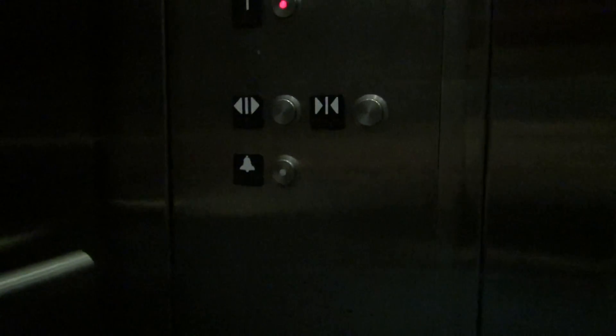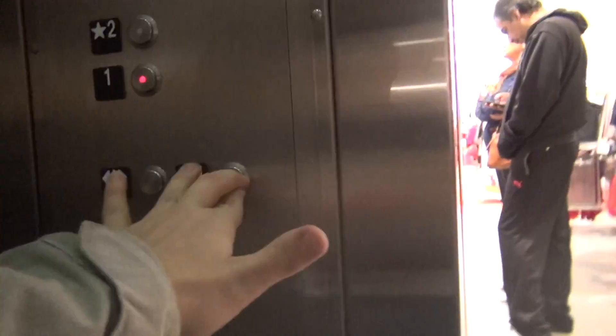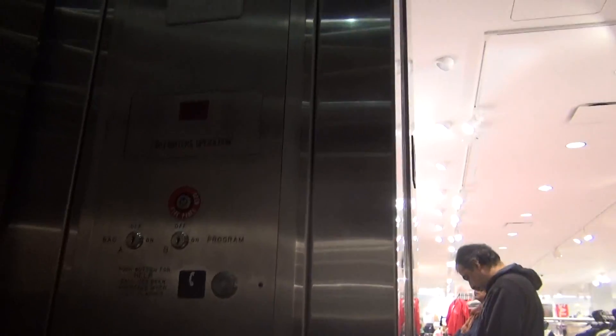Here we are at floor two. Look at that — that's a nice door. This is actually a nice elevator. It's kind of like the one in downtown Chicago.